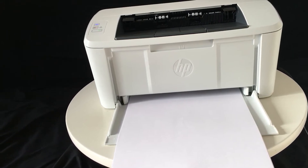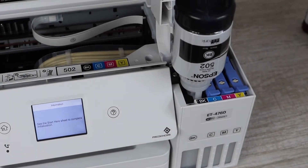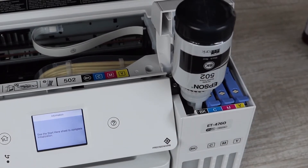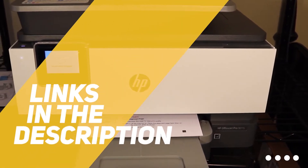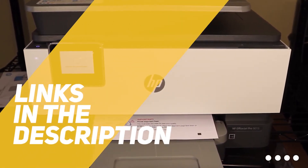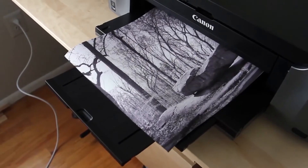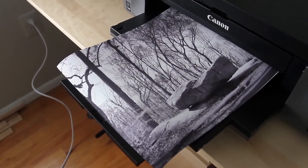We'll be taking a look at printers in every price range, so whether you're looking for a great value printer or the best all-in-one, we'll have an option for you. All the links to find the best prices on all the products mentioned in this video will be in the description below. Products mentioned in this video are in no exact order, so be sure to stay tuned till the end so you don't miss anything.